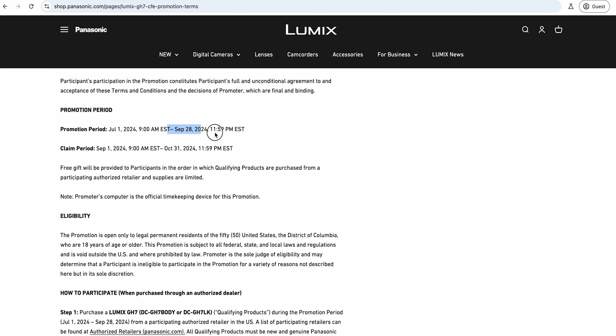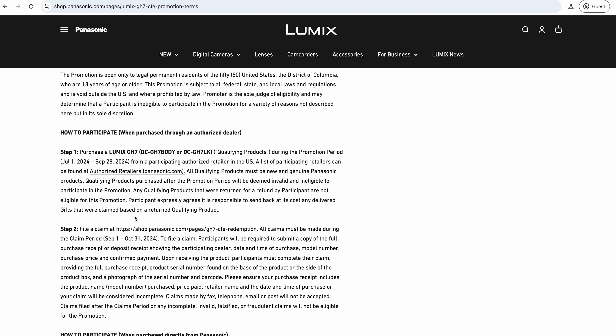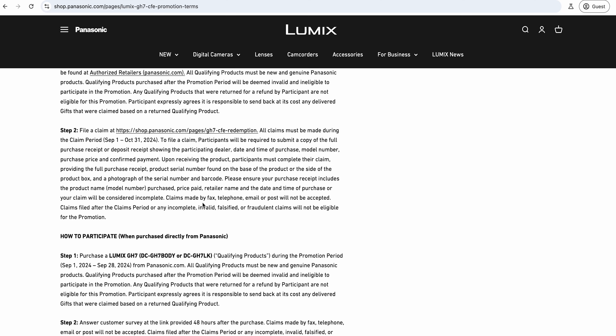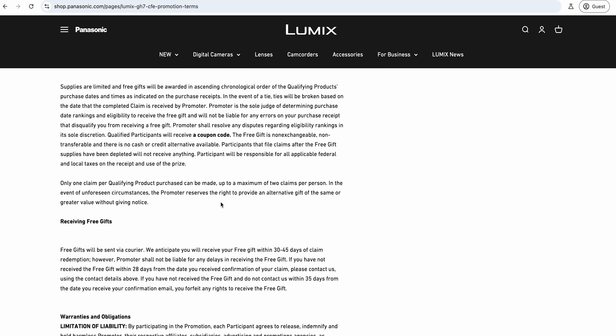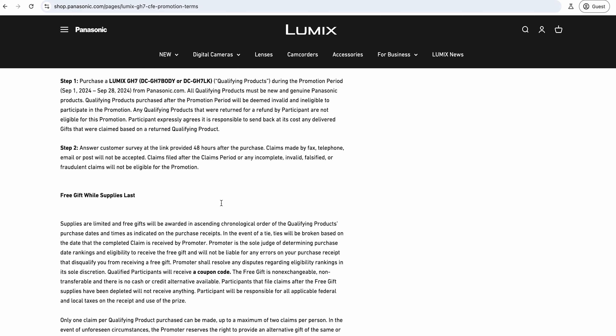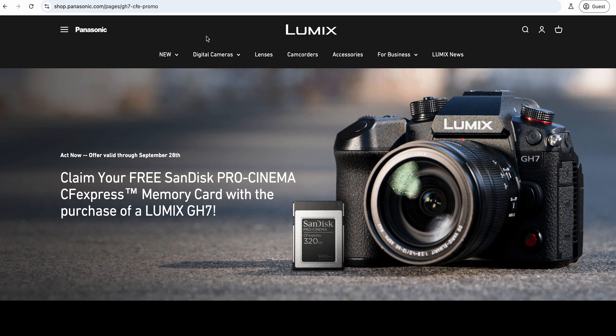The promotion period is up to September 28th. You just need to register your camera. As far as I know there are only two purchase options: the body only, or the one that comes with the 12-60 lens. They give you all the links and I'll put them all in the description so you can check it out - but you do have to be a US customer who's bought the GH7.